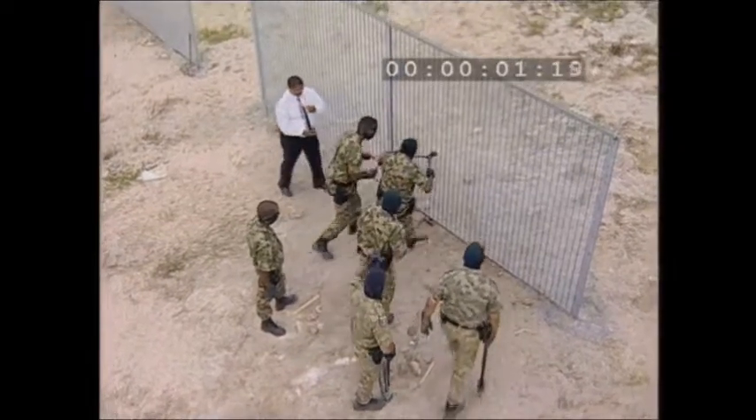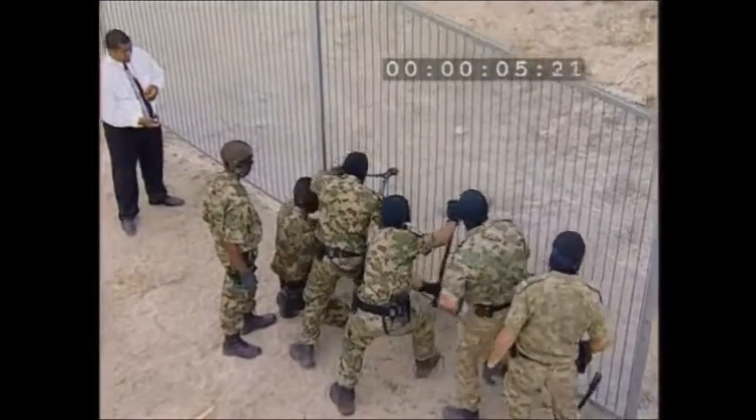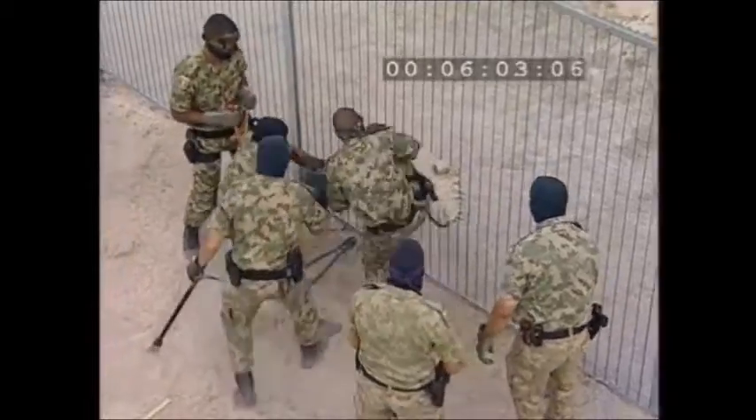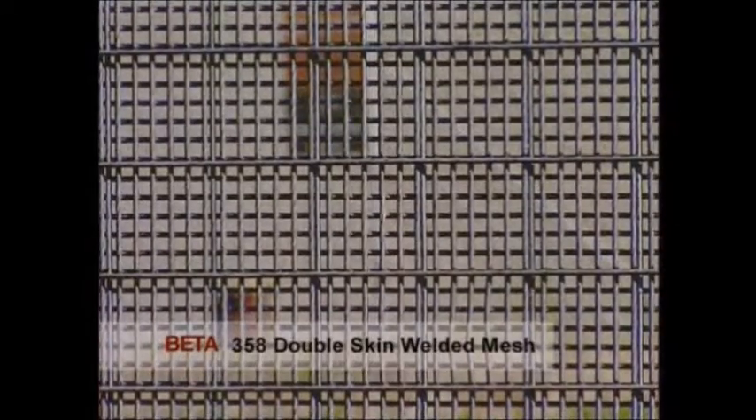Beta 358 double line wire welded mesh — can this fence keep them out? The team is very determined. They've worked out a strategy and it does look like it's going to be successful. The fence is penetrated in six minutes and seven seconds.